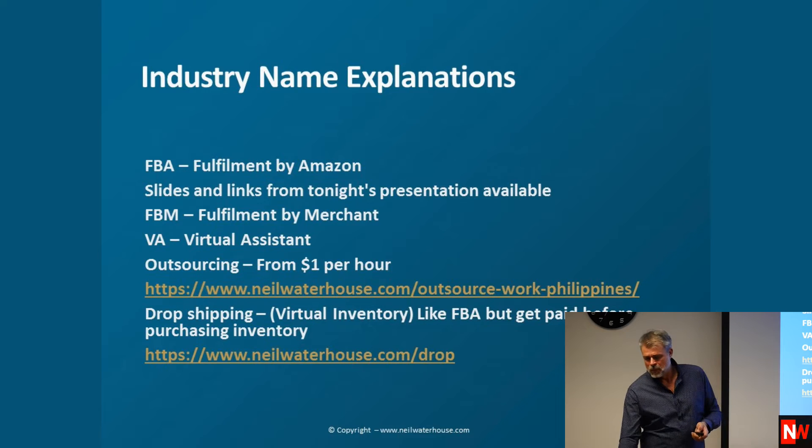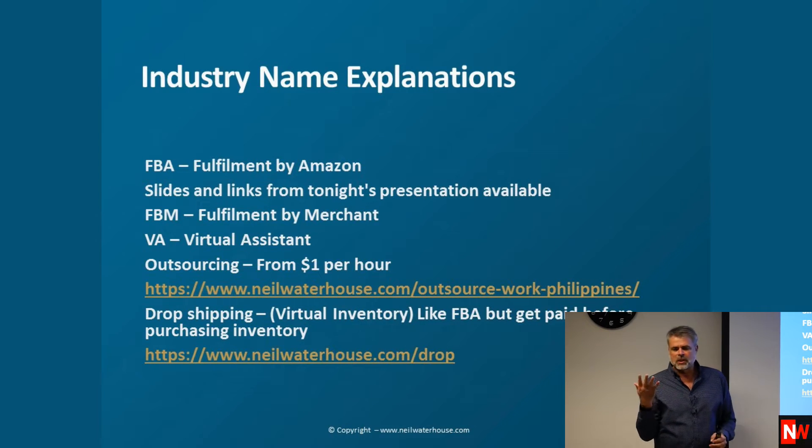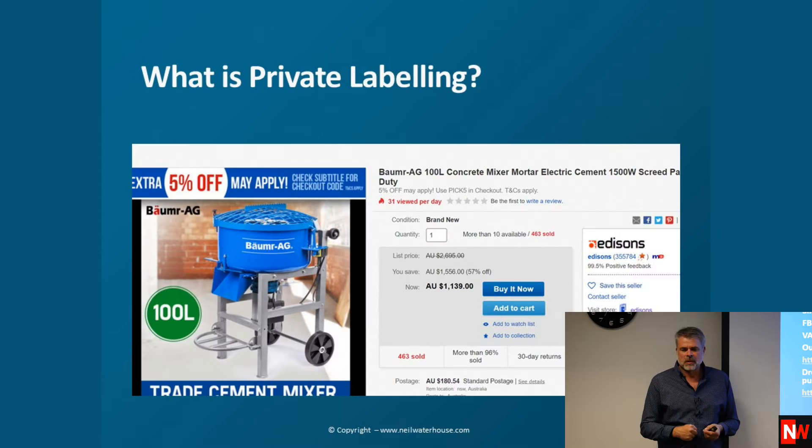In terms of timelines — does it take longer for the person to receive the product compared to FBA? No. There are four criteria for a dropship supplier, and one of them is they must be able to dispatch within two business days. And you only use local suppliers.